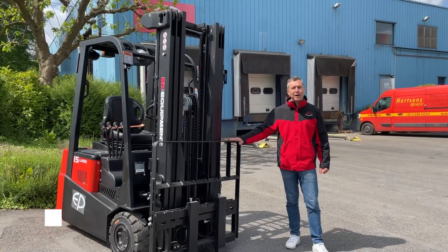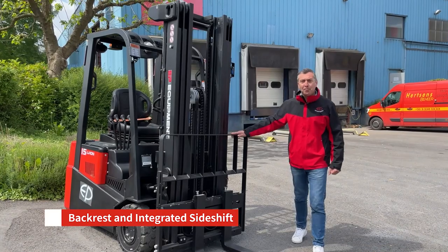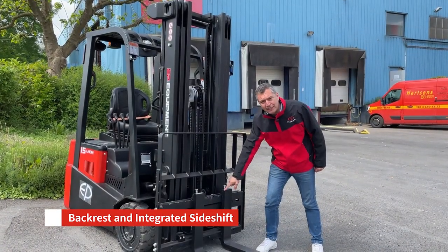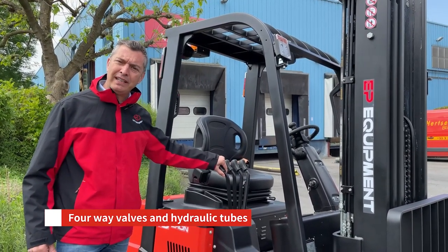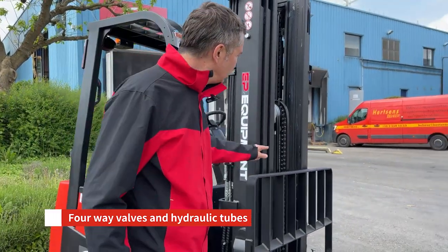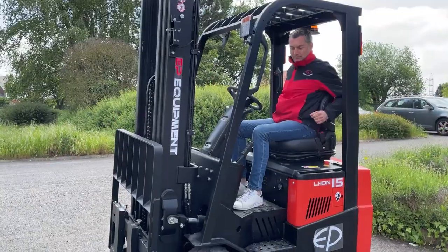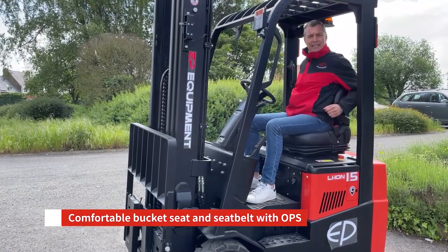On our machine you will find as standard backrest and integrated side shift. Four-way valves and hydraulic tubes is standard as well. A comfortable bucket seat is standard.